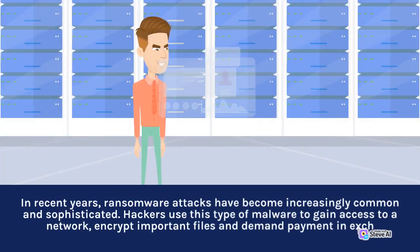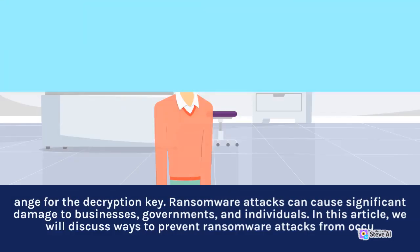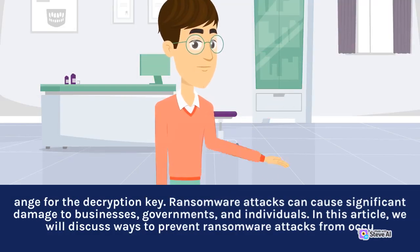In recent years, ransomware attacks have become increasingly common and sophisticated. Hackers use this type of malware to gain access to a network, encrypt important files, and demand payment in exchange for the decryption key. Ransomware attacks can cause significant damage to businesses, governments, and individuals.